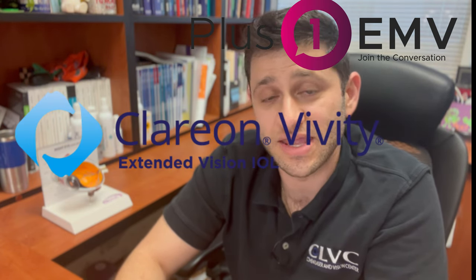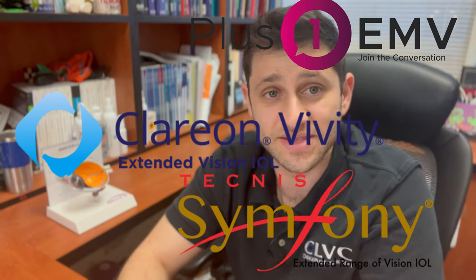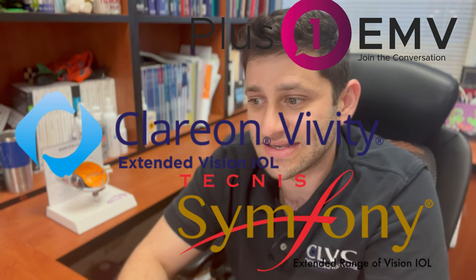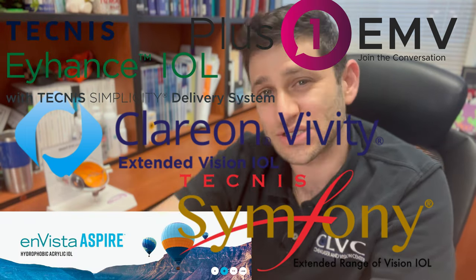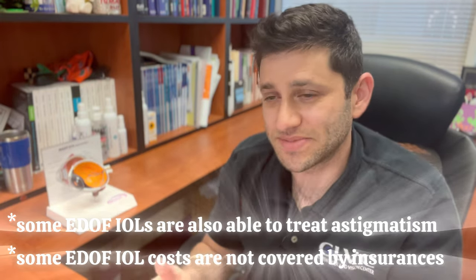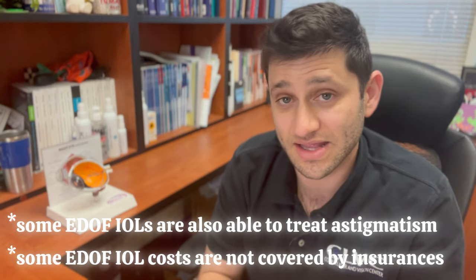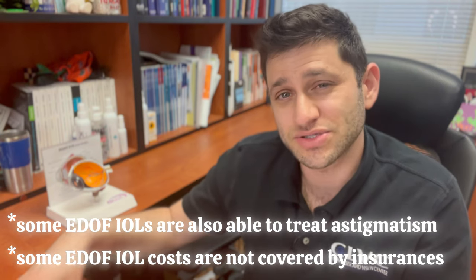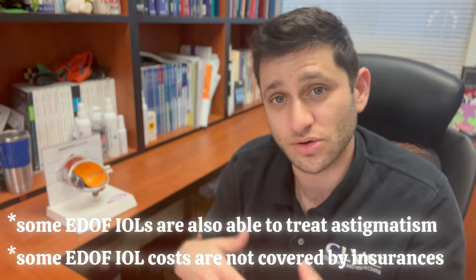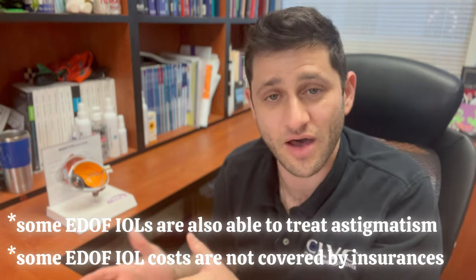Some EDOF options available now include the Rayner EMV, the Alcon Vivity, and the Johnson & Johnson Symfony lens — with the Symfony OptiBlue being the newer version. There is also the J&J Eyhance, which is kind of a monofocal-plus. In the EDOF spectrum, these can sometimes be the same price as a basic lens or even covered by insurance, but for the ones that provide more reading, like the Vivity and the Symfony, those are branded as premium or enhanced lenses and often come with an additional cost.